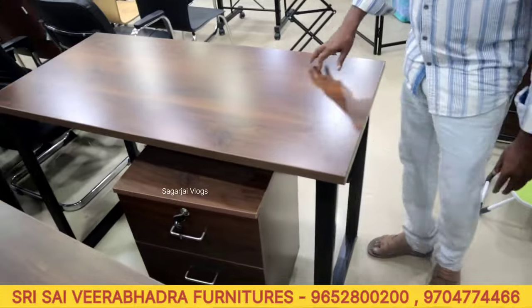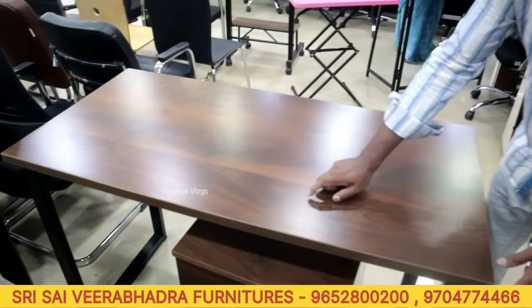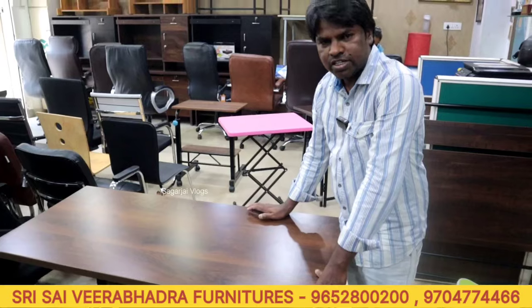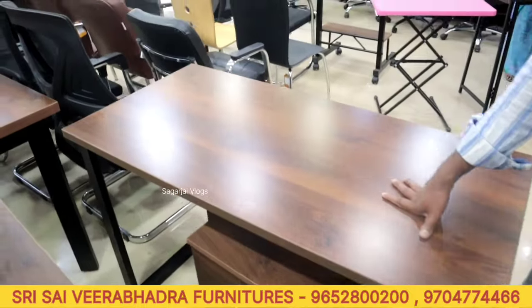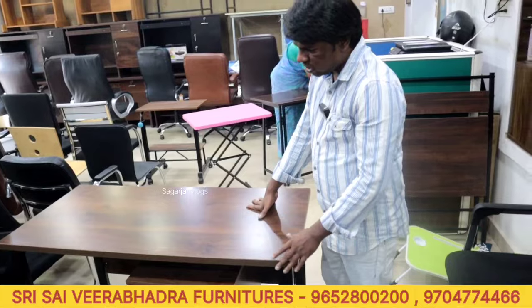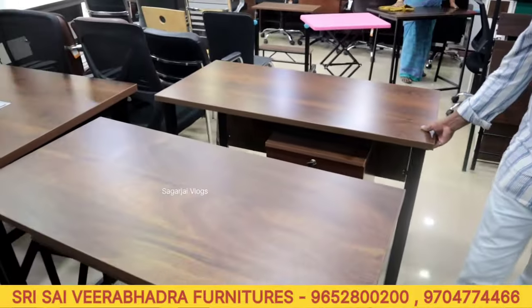The inside has a 4-byte configuration with iron frame legs. A mobile pedestal with three drawers is available. Color options are available to customer specification. Sizes available with 18mm minimum thickness, 40mm minimum thickness, and 25mm thickness. Cost is 4500 rupees for the pedestal.